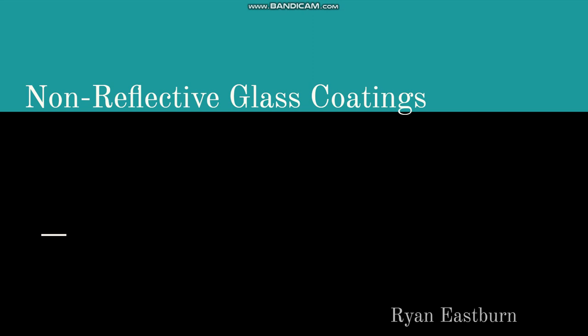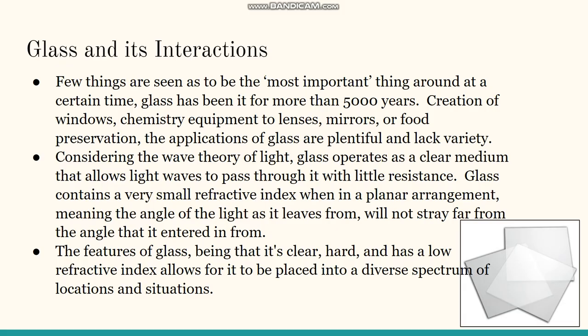Non-reflective glass coatings, by Ryan Esprim. Few things are seen as the most important thing at a certain time, but glass has been it for more than 5,000 years.